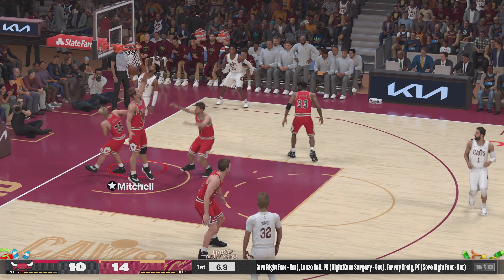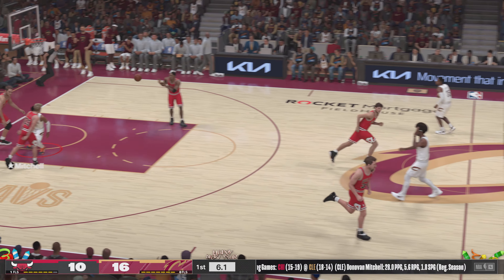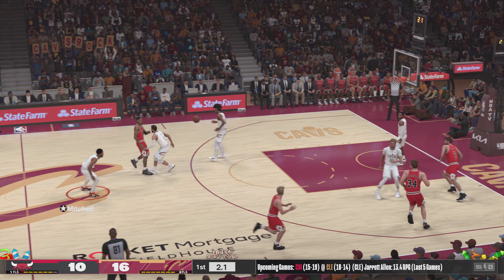The drive by Mitchell — and the dunk by Mitchell! Oh, he had that move saved up for a minute. You could tell with that smile on his face. Mitchell making the most of that opportunity.